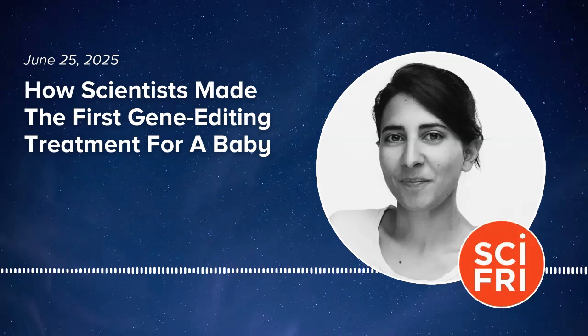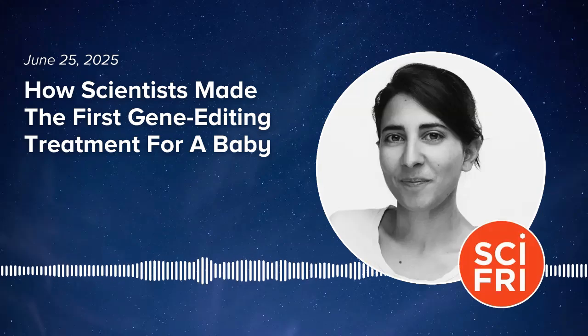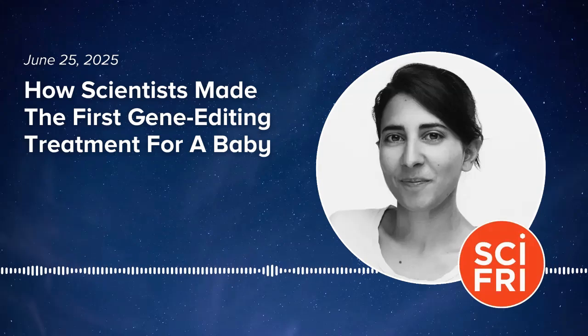Last month, an historic first. Scientists created the first personalized gene-edited treatment for a baby who was born with a rare, life-threatening genetic disorder. After three doses, the baby's health significantly improved. So how does this gene-editing treatment work? What are the risks? And what does this breakthrough mean for the 30 million people in the U.S. who have a rare genetic disease with no available treatments?